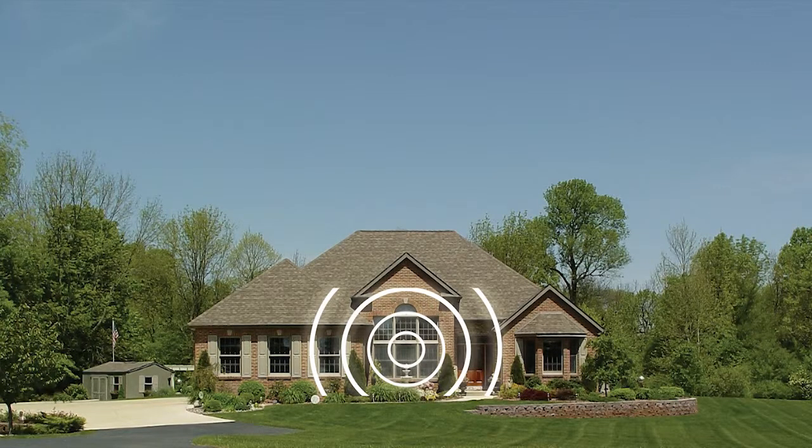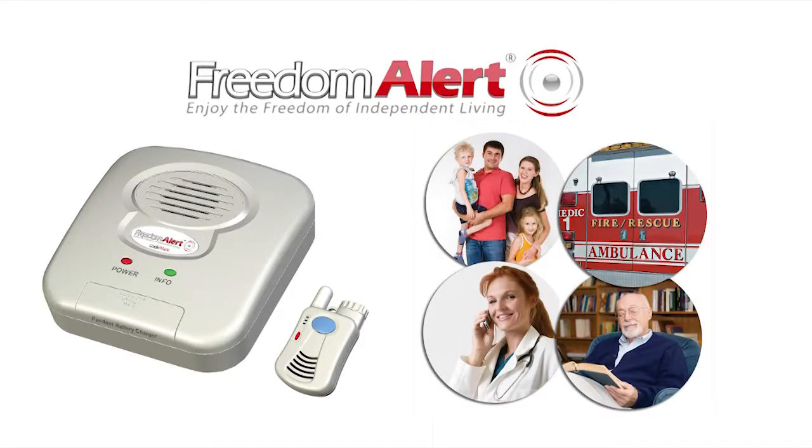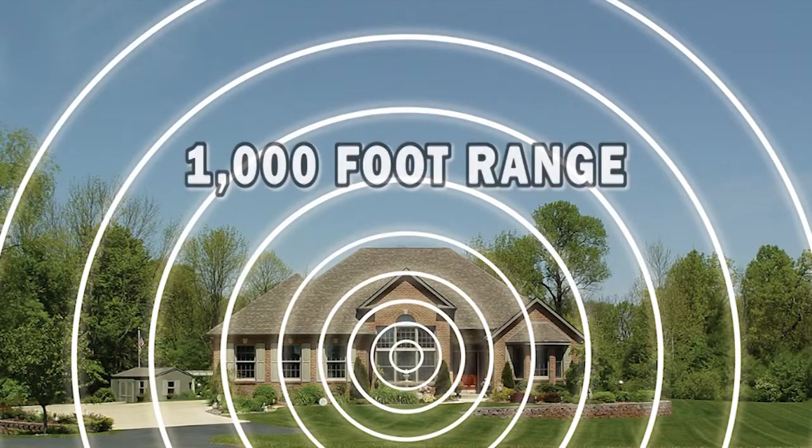Unlike some of the other systems on the market, the voice communicator and the speaker system is right within the monitor that's with you. It is not on the base unit that may even be on a different floor. If you're unable to speak, your family and friends will know that it's you that's calling. And 911 will be able to trace the number back to the telephone number of your home.